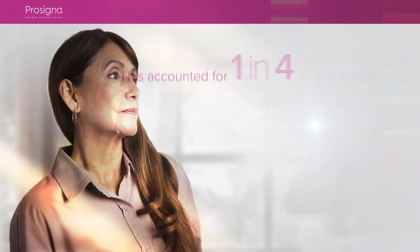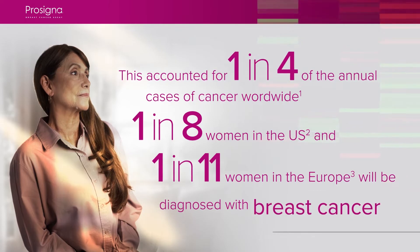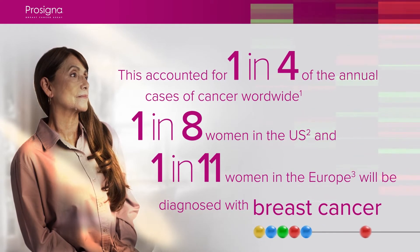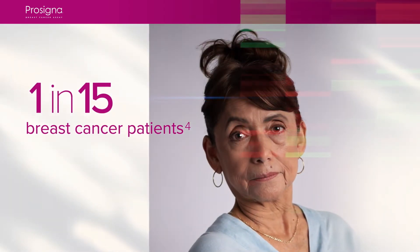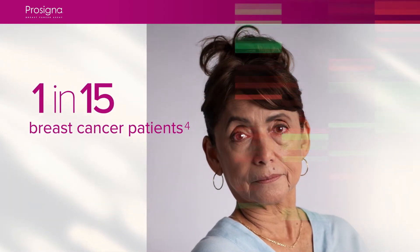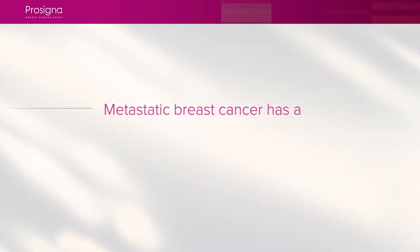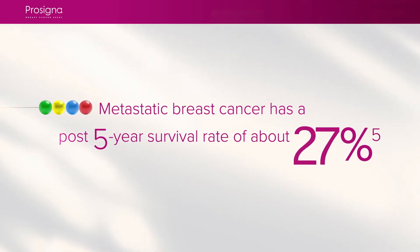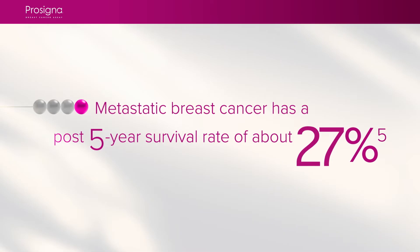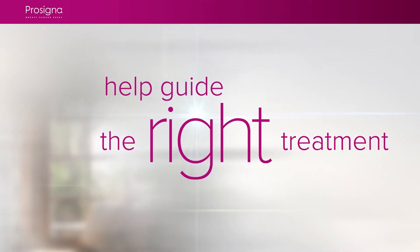In 2020, 2.3 million women were diagnosed with breast cancer globally. Early stage HR positive and HER2 breast cancer makes up about 70% of all breast cancer patients. This type of breast cancer can recur 10 years post the initial diagnosis, and with recurrence comes an increased risk of the cancer being metastatic. Genomic testing can predict the risk of recurrence and help guide the right treatment to prevent the cancer from coming back.